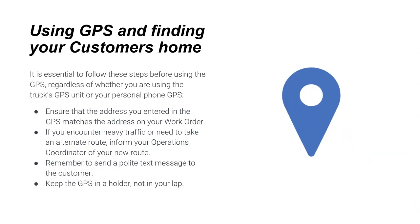When using GPS to find a customer's home, ensure the address entered matches the address on your work order. If you encounter heavy traffic or need to take an alternate route, inform your operations coordinator of your new route. Send a polite text message to the customer, keep the GPS in a holder and not in your lap.